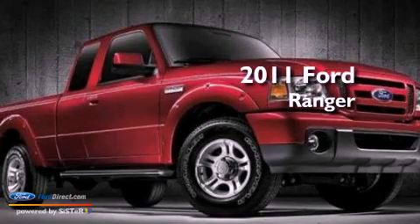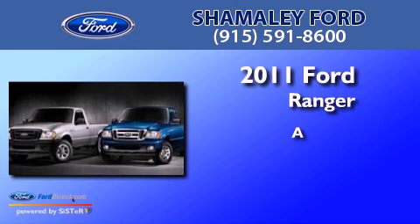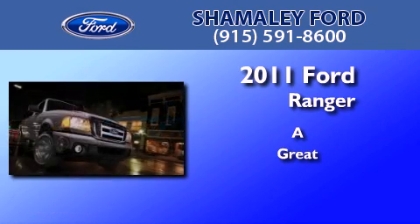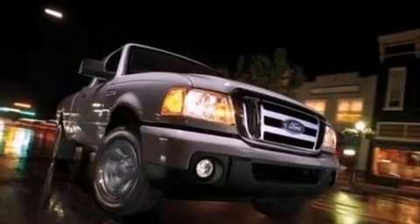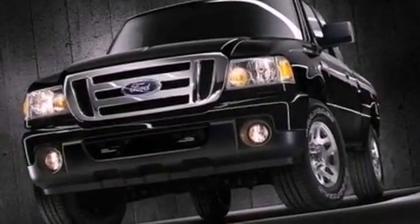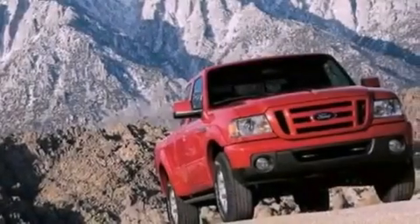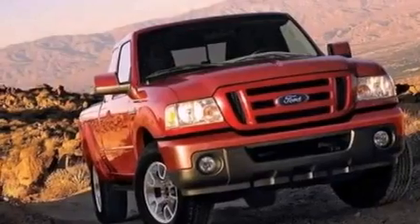This is a 2011 Ford Ranger. Its top features include a double wishbone independent front suspension, traction control and stability control systems, commercial-free satellite radio, and a tire pressure monitoring system.